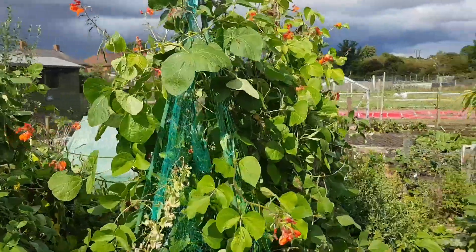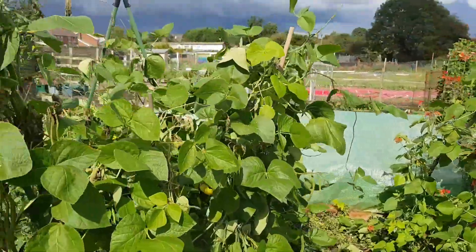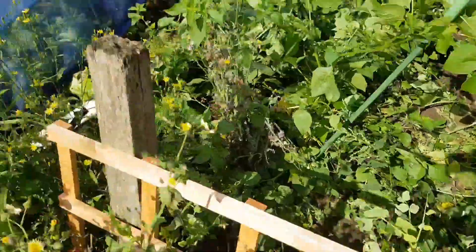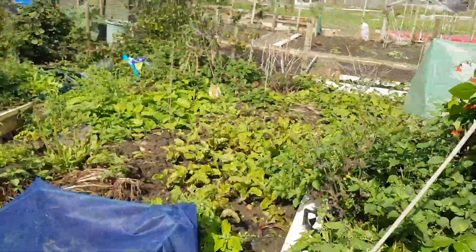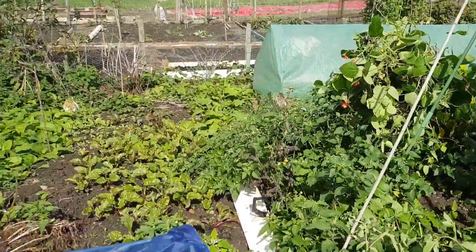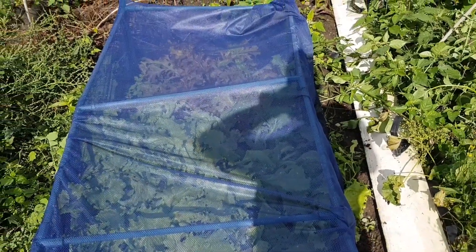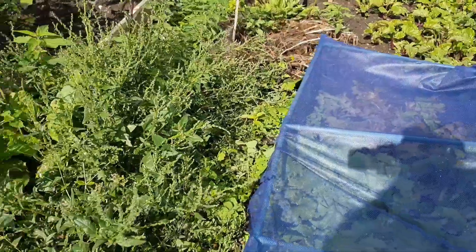A little bit of beans — bloody hundreds of them! Still coming. Got some more beetroot; hopefully that'll be ready to come through winter. That's lettuces under there, so I need to start thinking about my winter lettuce soon — I've got an autumn variety.